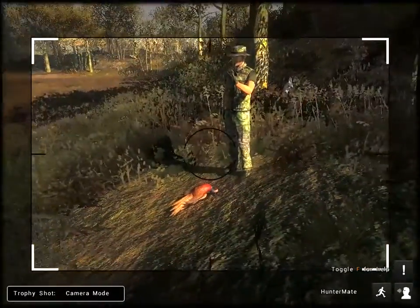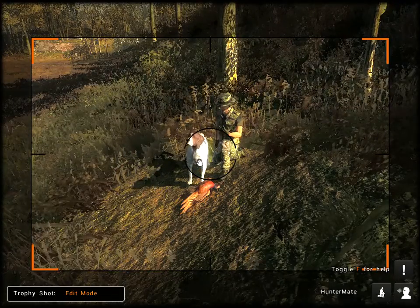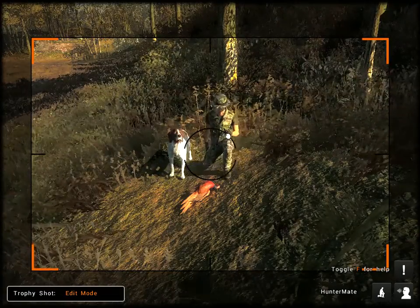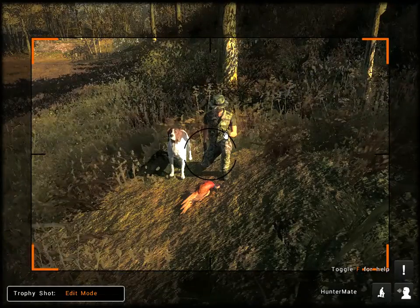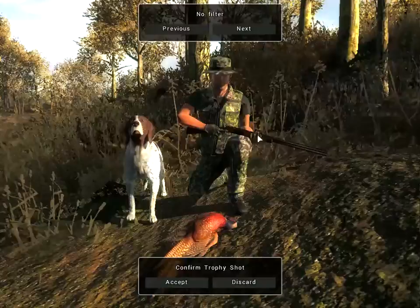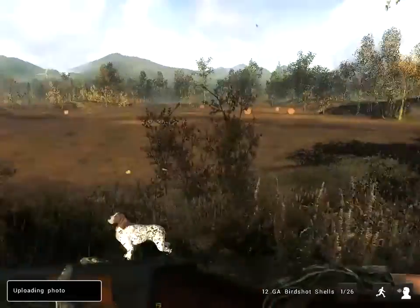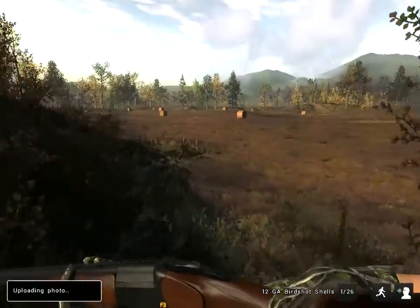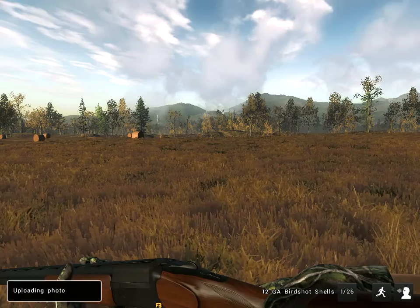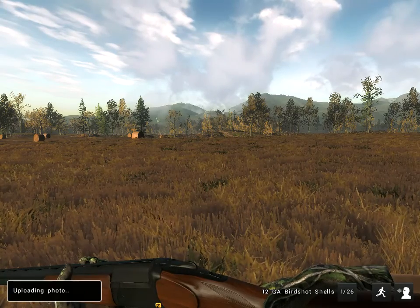There we go. I think it's time to wrap up this video. Pretty much hit on everything I planned to hit on here. We definitely need bird dogs in Hunter Call of the Wild, and I'd also like to see them have a function where they can retrieve at the same time. We'll see you later.